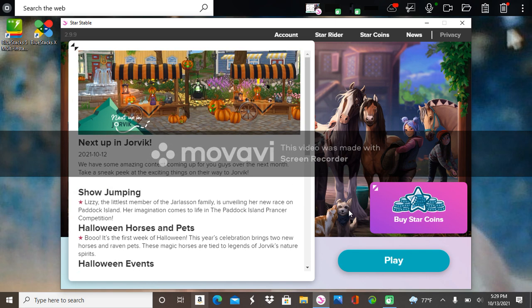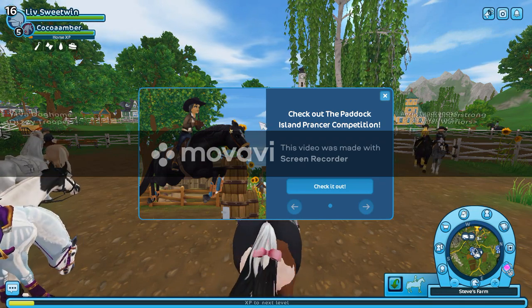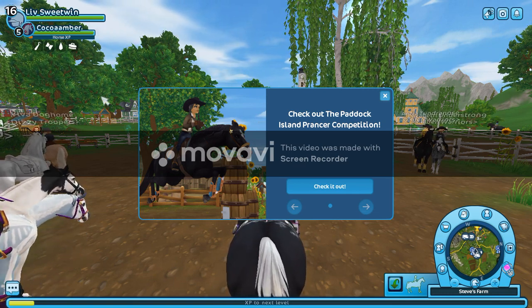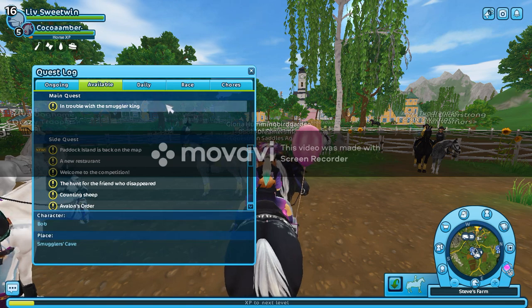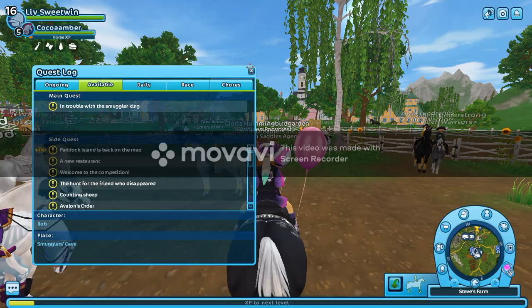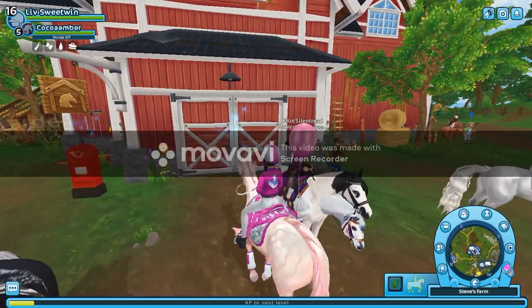Let's go ahead and press play and see where we end up. Here we are — check out Paddock Island, there's a competition so we will be going there. We're going to get on a Halloween horse to start getting into the Halloween spirit. Looks like some people are already getting into the Halloween spirit — I can already see a Halloween horse there.